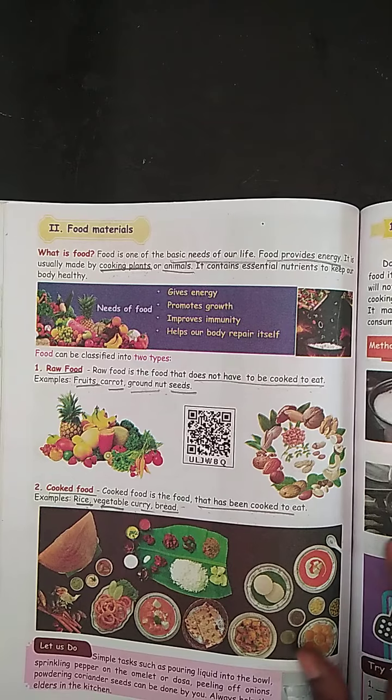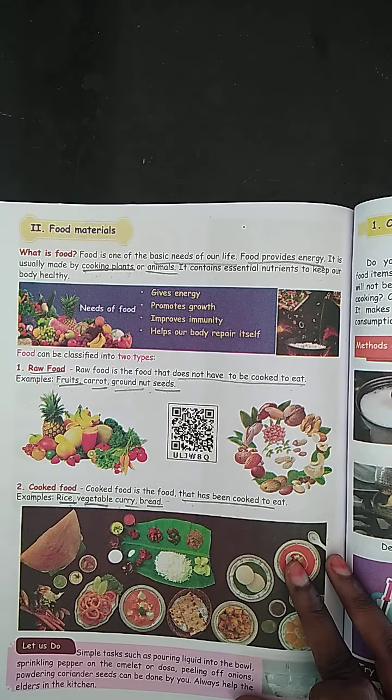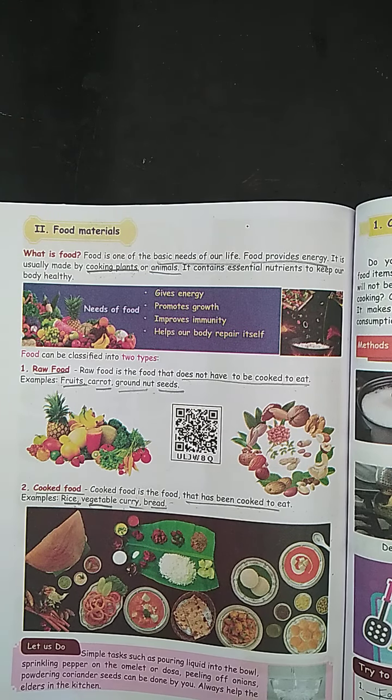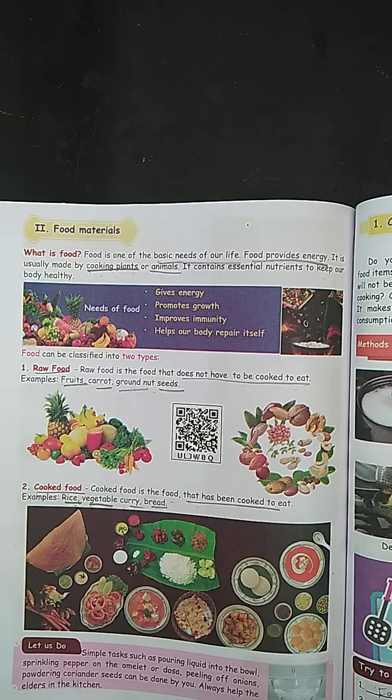Now we learn about food materials. Food is one of the basic needs of our life. Food provides energy and is made by cooking plants or animals. Food can be classified into two types: raw food and cooked food. Raw food does not have to be cooked to eat — examples include fruits and carrots. Cooked food means it has been cooked to eat.